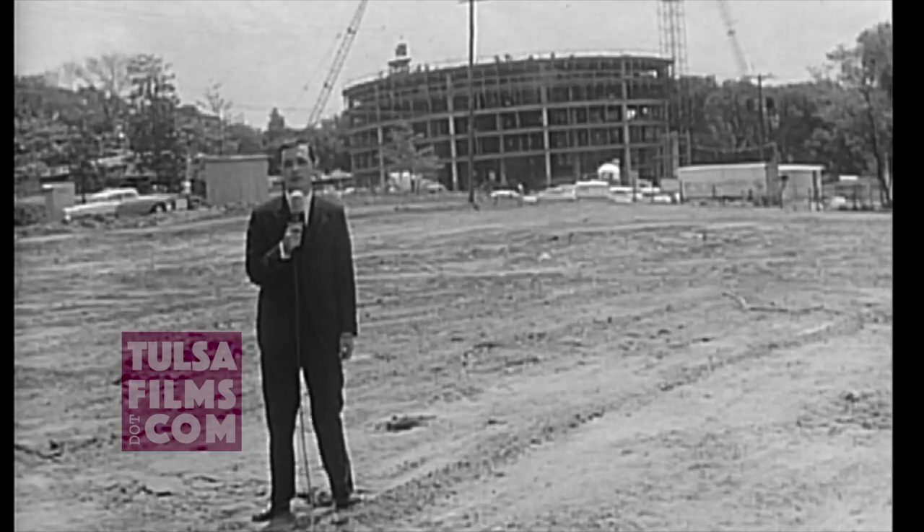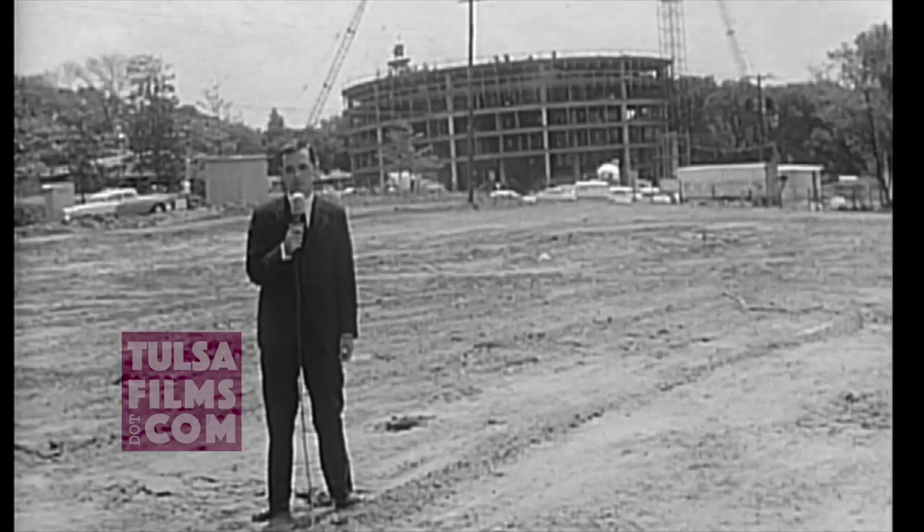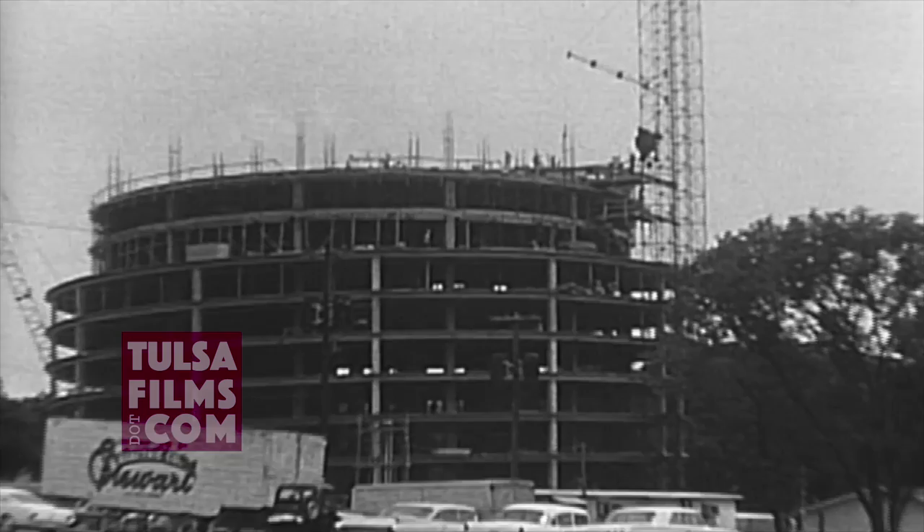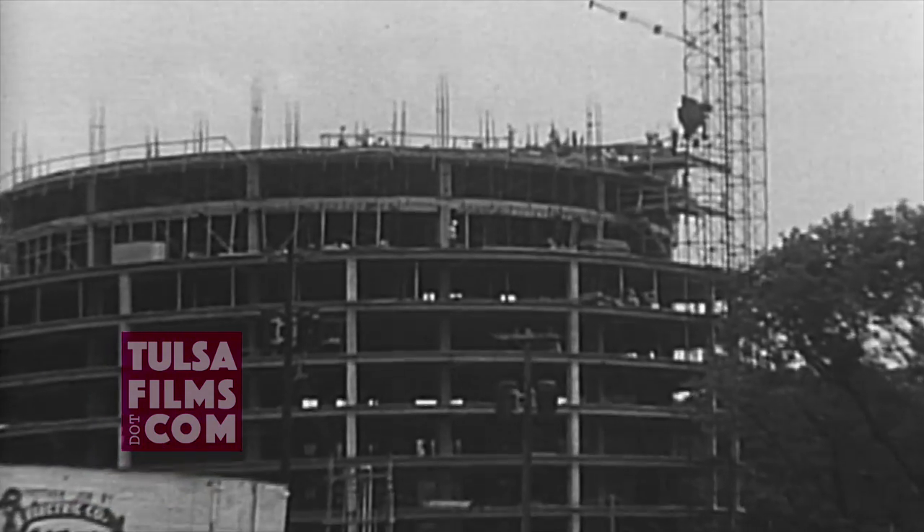Construction of the futuristic tower was big news back in the 1960s, because it was the first building in the United States designed with the aid of a computer.